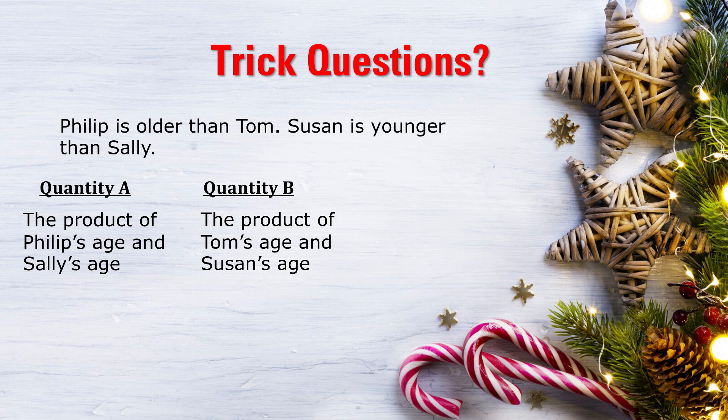Starting with the first question. Philip is older than Tom. Susan is younger than Sally. Quantity A is the product of Philip's age and Sally's age. Quantity B is the product of Tom's age and Susan's age. You have four answers to choose from: Is quantity A bigger? Is quantity B bigger? Are both quantities equal? Or do we not have enough information to tell? If you'd like, pause the video, think about this one for a bit, and then see if it chimes in with my answer.